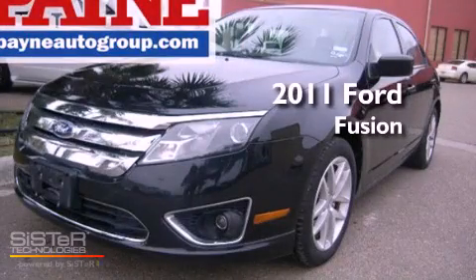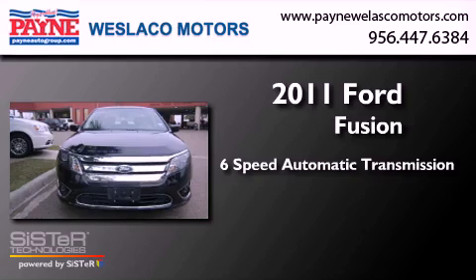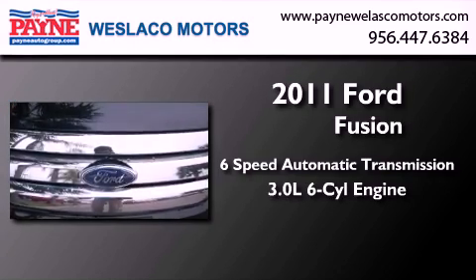This is a 2011 Ford Fusion. This four-door sedan has a six-speed automatic transmission and a 3.0 liter V6.